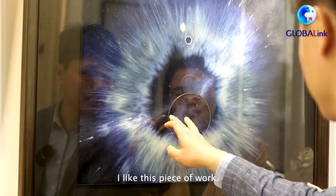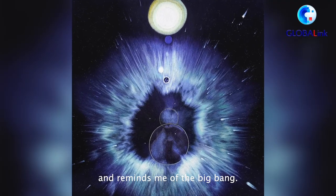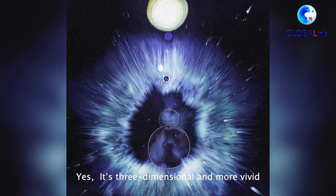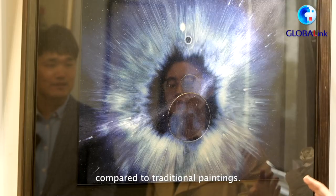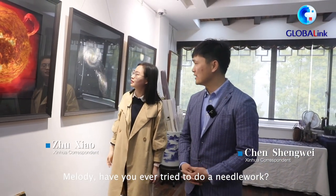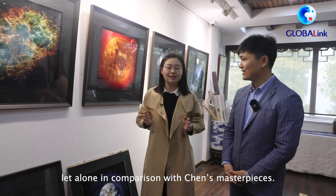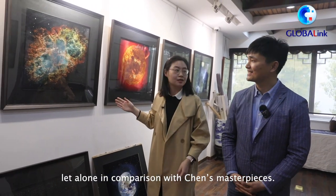I like this piece of work, it is my favourite. It is like a black hole and reminds me of the Big Bang. It is three-dimensional and more vivid compared to traditional paintings. Have you ever tried to do needlework? Just sewing on a button — it is not a piece of artwork, let alone in comparison with Chen's masterpieces.